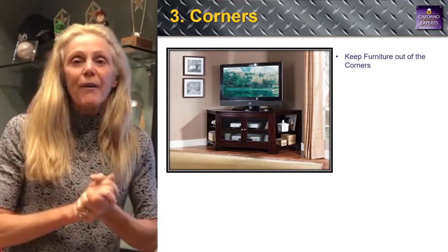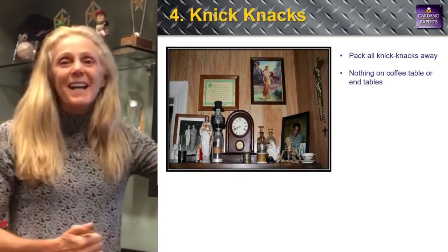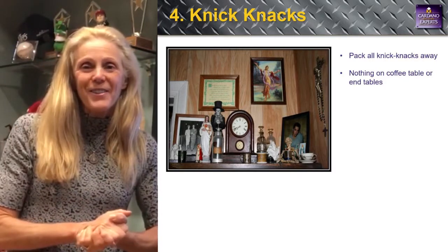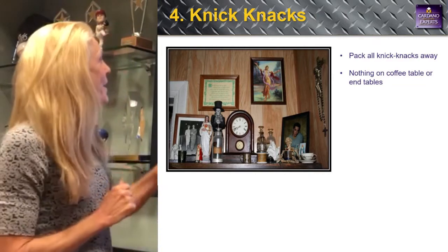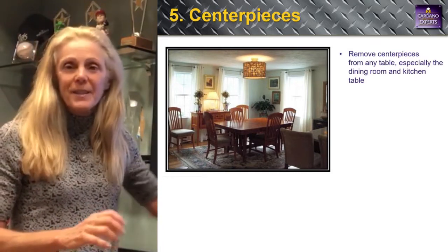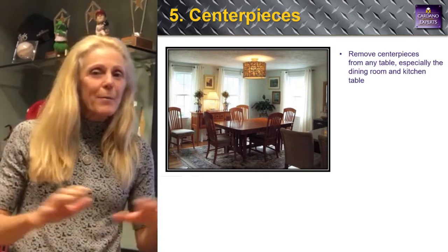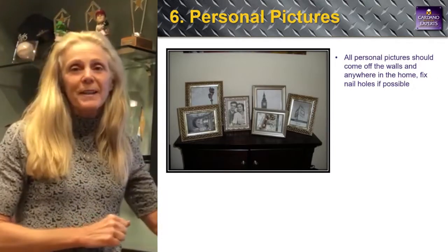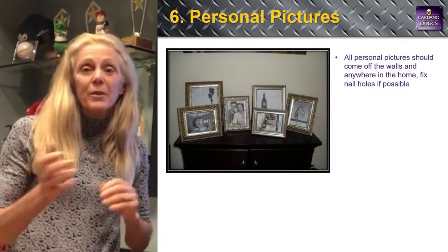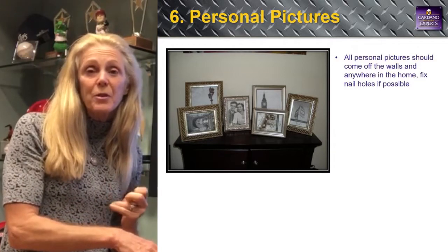Number three: corners — get things out of the corners for the pictures so the rooms look bigger. How the pictures look online is what gets people to come inside. Number four: knick-knacks — your family pictures and things on your mantle have to go when you're selling. Number five: centerpieces — remove the centerpiece from the table; just the bare table. Number six: personal pictures — not only knick-knacks but personal pictures as well. For showings, put them in a drawer.